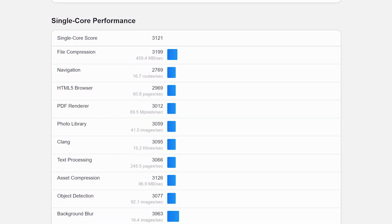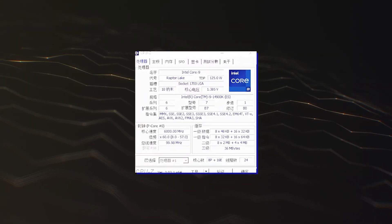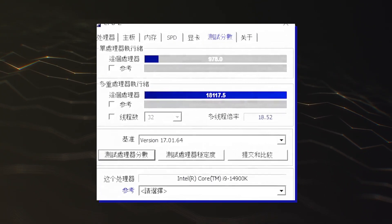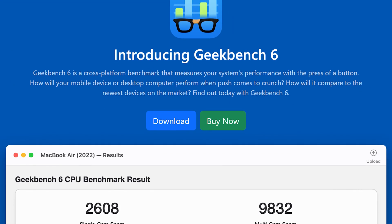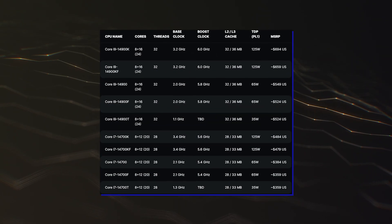There is currently no shortage of Intel 14th Gen CPU benchmarks as we have seen several over the last few weeks, but the latest one once again shows that the Intel Core i9-14900K is heading out to become the fastest single-threaded chip on the planet when it launches in the coming month. The CPU was benchmarked in Geekbench 6 and just trips through the previous record held by the Core i9-13900KS.